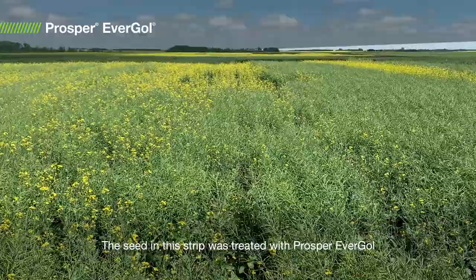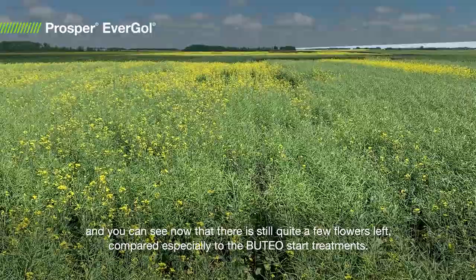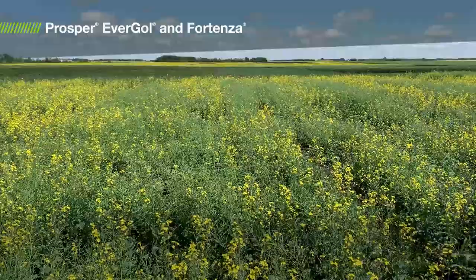The seed in this strip was treated with Prosper Evergol alone. So the plant stand was quite a bit reduced due to the flea beetles and cutworms, and you can see now that there's still quite a few flowers left compared especially to the Uteo Start treatments.